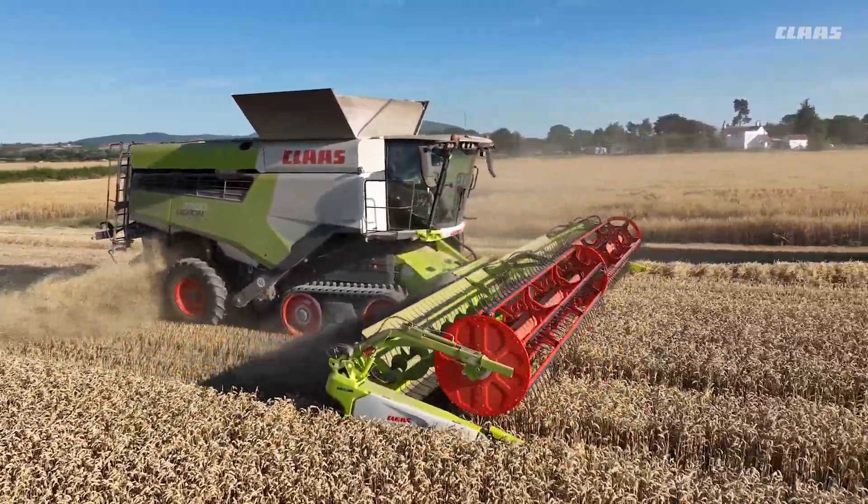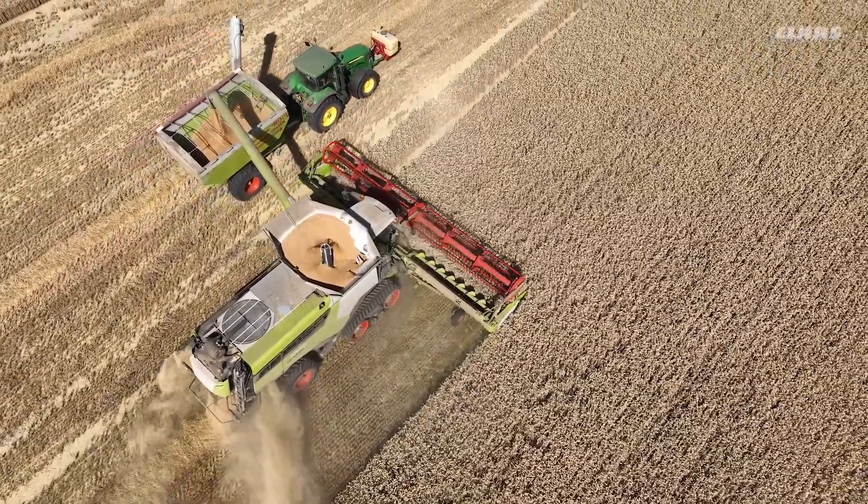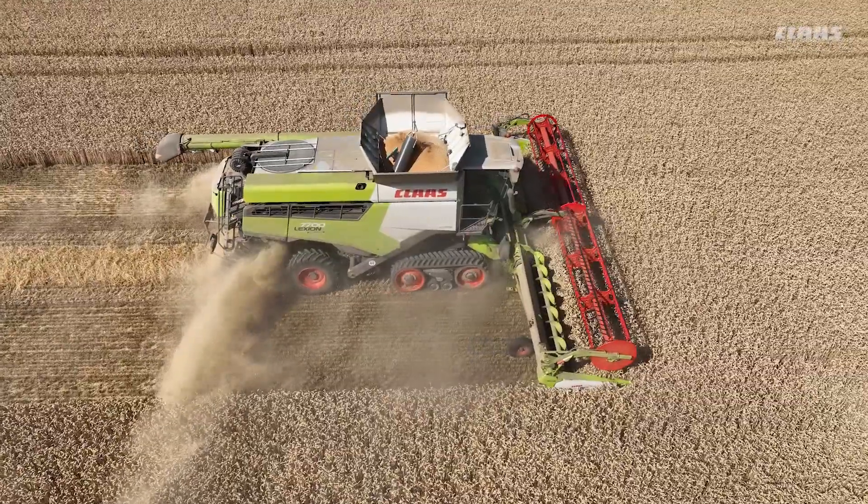This new 7700 has very nearly matched the 770 and got ahead of it through the transport on the road and being able to use some of the narrow bridges that we couldn't get over with the 770.